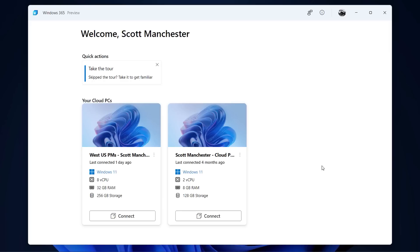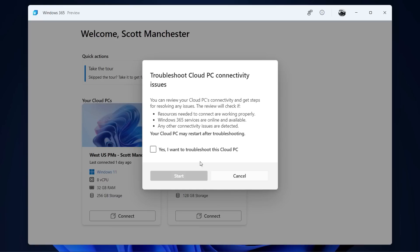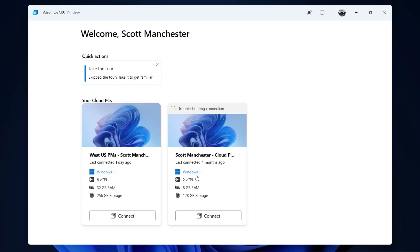This is a consistent experience with the web client. From here you can see your cloud PCs along with their specifications. The additional controls to manage your cloud PC — previously available in the web client — are now all in the app. You can restart it, reset it back to its original configuration, restore to a previously known good state, rename it, and troubleshoot it right from here.